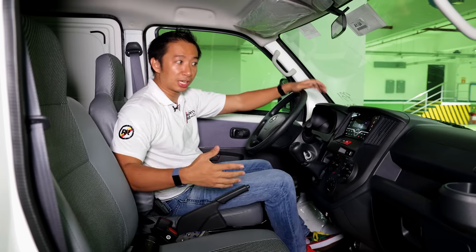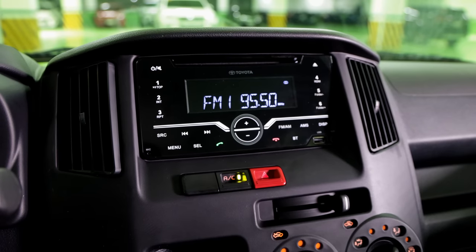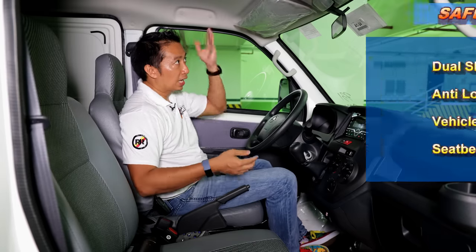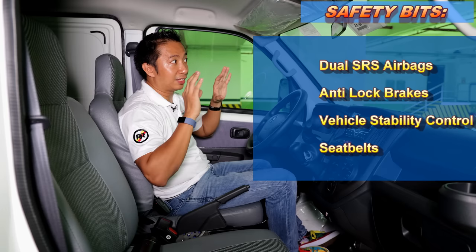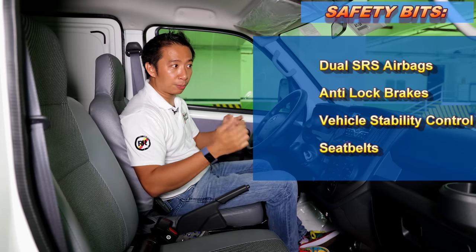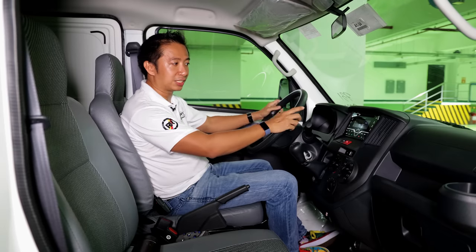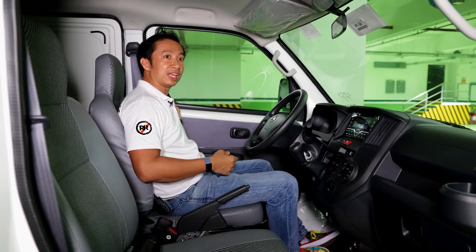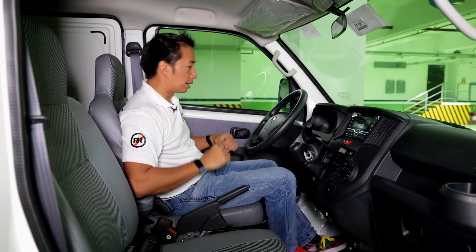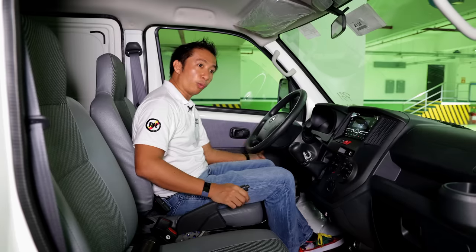Another convenience feature I noticed is we get a 2-DIN radio in the middle with a CD tray and Bluetooth connectivity. As for the safety bits of this Lightace panel van, we do get a decent amount — we have ABS, stability control, and even a couple of airbags, which is all well and good. We also have electric power assist steering, and I was also surprised to see that we even have central locking doors for the panel van, including the rear door, but we don't have power windows, so you just have to make do with a manually adjustable window.